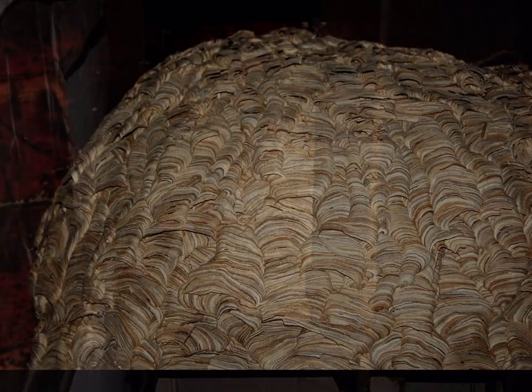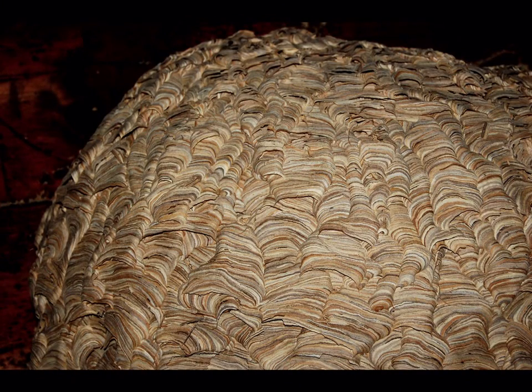There's not a honeybee nest in there now, but there is a paper wasp nest. It's been used for that for a number of years. That's fascinating!